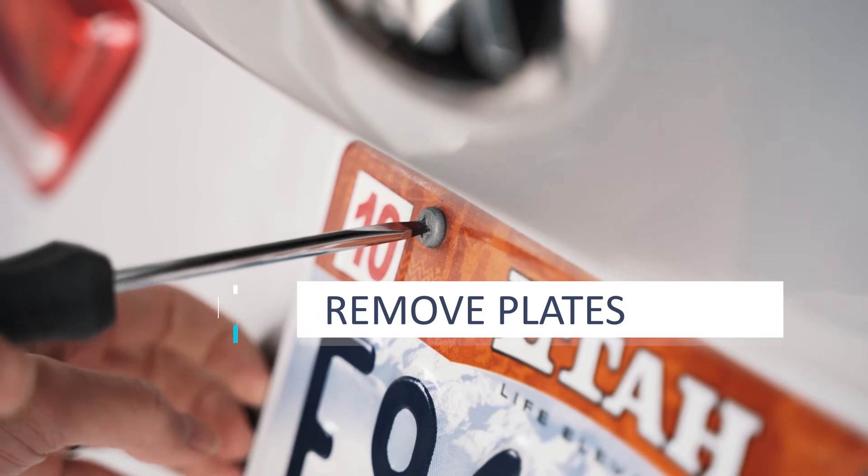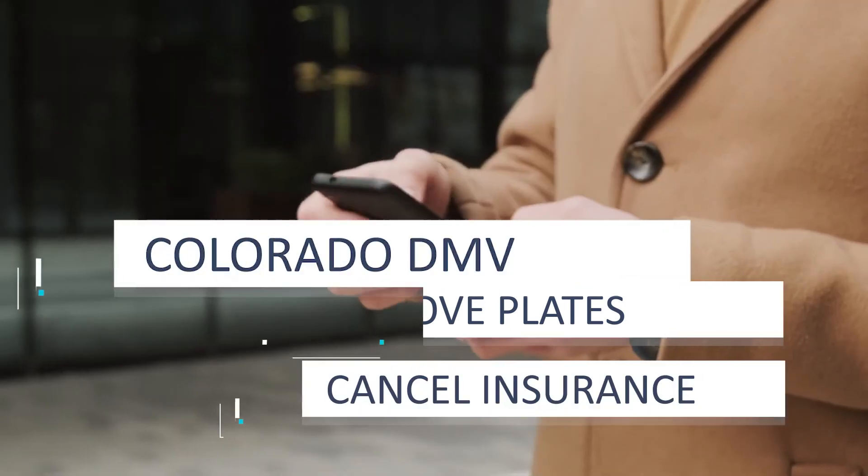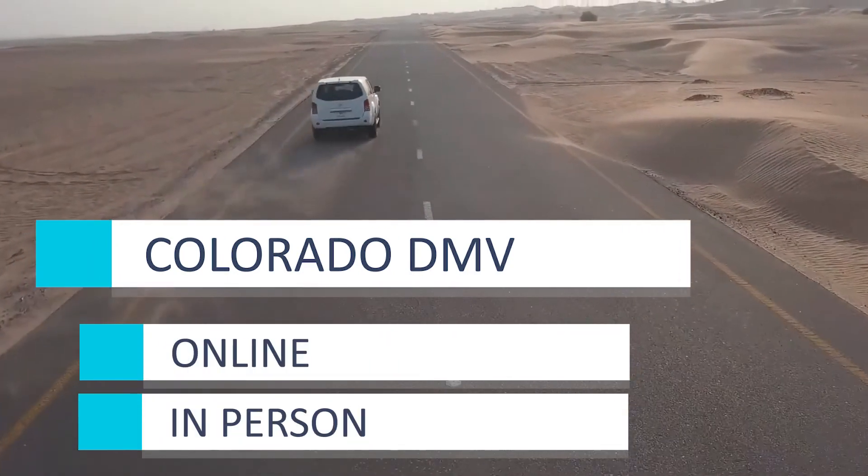Once you've handed over the title, you'll need to hang on to your old license plates. You'll also need to contact your insurance agency and cancel the coverage on this vehicle. You'll also need to report the sale to the Colorado DMV. You can do this online or in person.